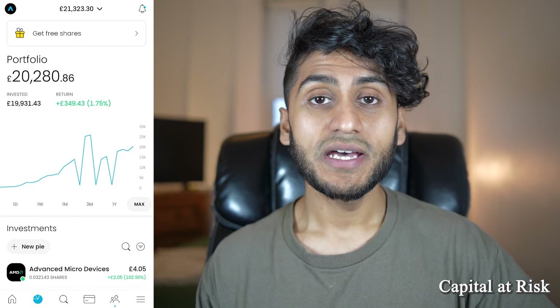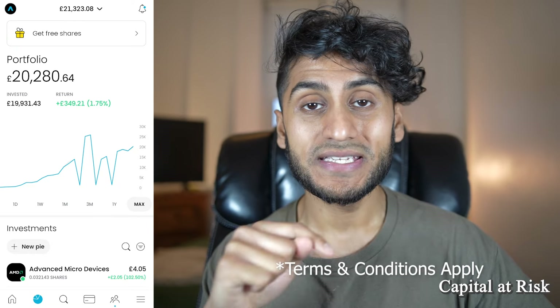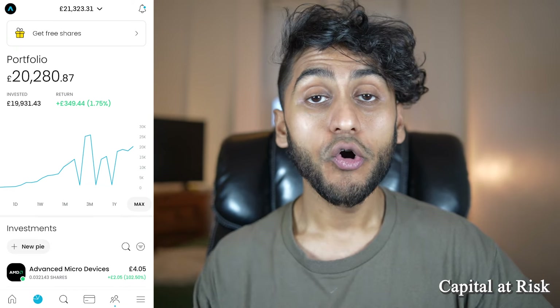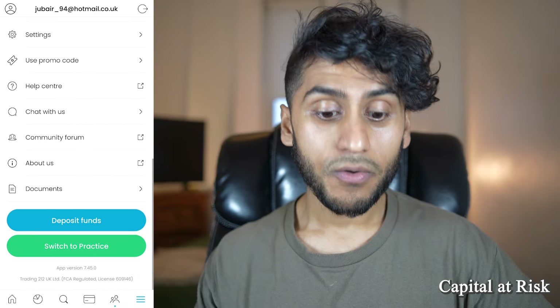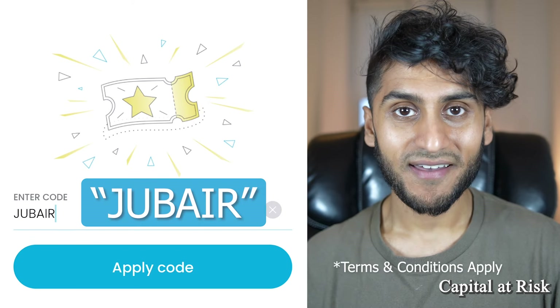If you would like to sign up to Trading212 and receive a free fractional share worth up to £100, you can click the link in the description below. Alternatively, if you've signed up to Trading212 in the past 10 days and haven't received a free share, click the three horizontal line menu, scroll all the way down until you see the use promo code section, and then enter the code JUBAIR.